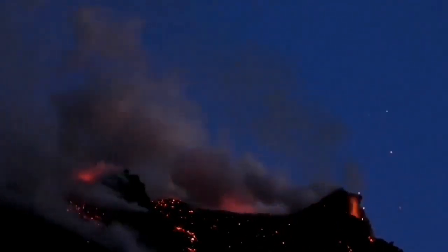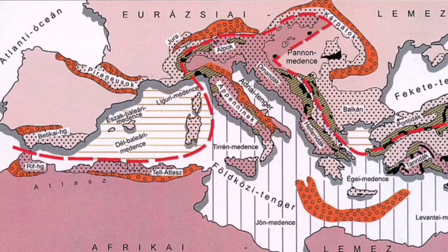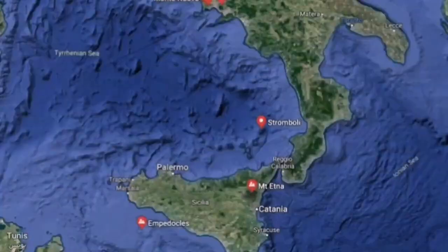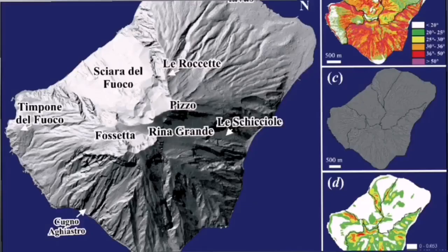This is part of the collision zone of the African and Eurasian plates. As you can see, this is the African plate, and Italy is at the boundary of them. Where this collision happens, one of the plates — this Mediterranean Tethys old plate — undergoes subduction and raises up as a volcano, as a mountain.